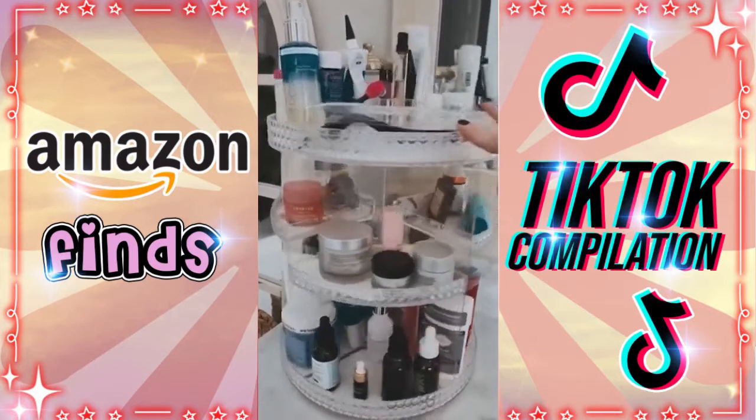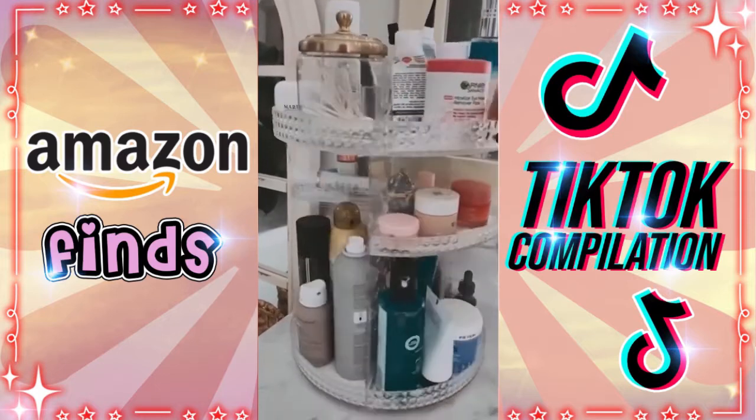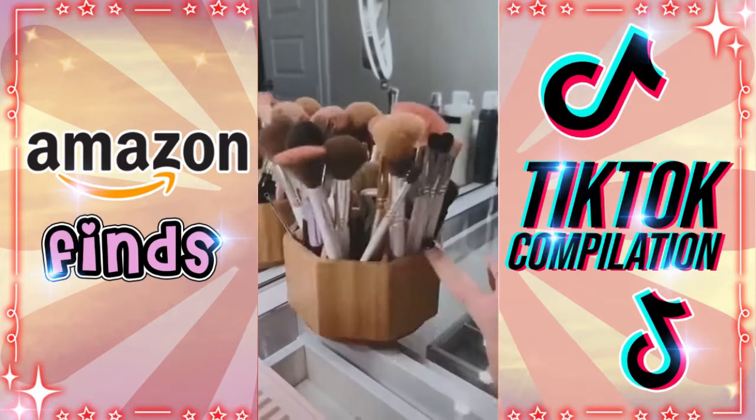This 360-degree rotating adjustable storage can be used for makeup or skincare. You can adjust the shelves wherever you want them. This rotating bamboo organizer is perfect for makeup brushes.